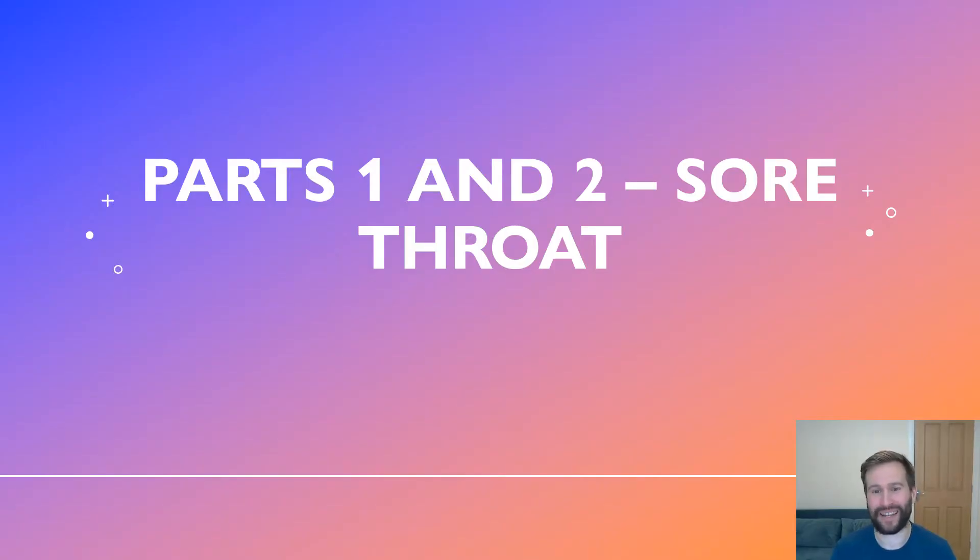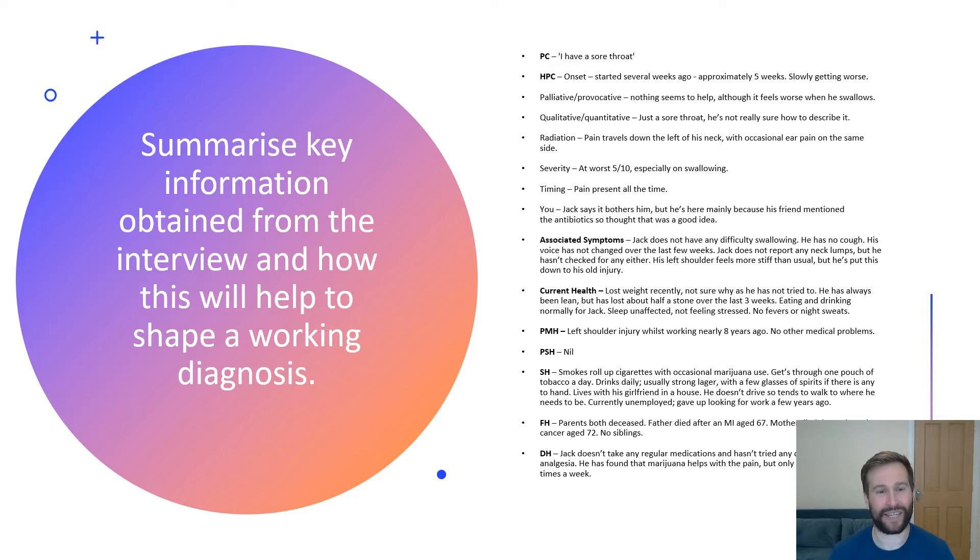Parts one and two are the sore throat parts, and part three is all about headache. Here we're asked to summarize key information from the history and how this will shape our working diagnosis. We have a 40-year-old male patient with a five-week history of sore throat that is insidious in nature, worse on swallowing, radiating into his left ear, located down the left side of his neck, graded five out of ten in severity, and constant. He's come expecting antibiotics, and also has some left shoulder stiffness attributed to a previous injury.